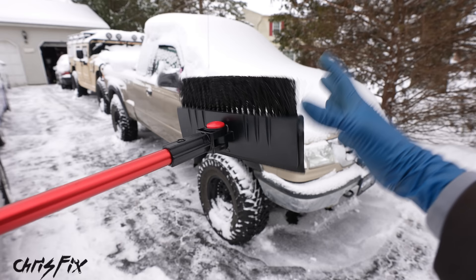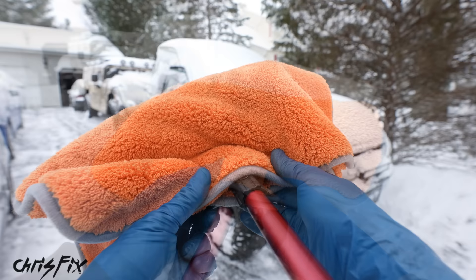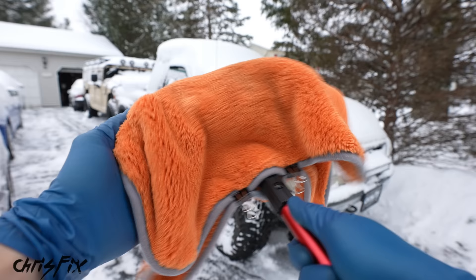So how do you prevent that? Use something soft like a microfiber towel and cover your brush. Now your brush can be used with much less risk of scratching your paint. To hold the microfiber towel in place so it doesn't fall off, use binder clips and clip the microfiber towel to the back of the brush. That way you don't have to worry about the clips damaging the paint.